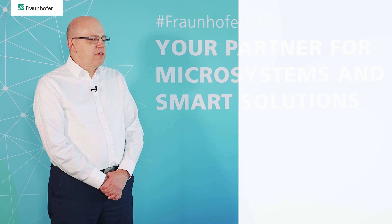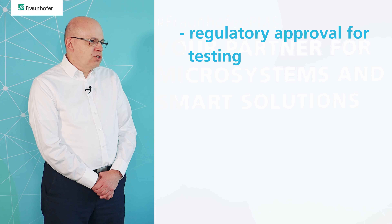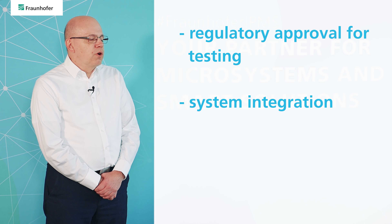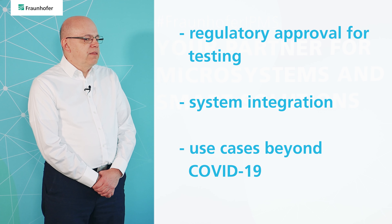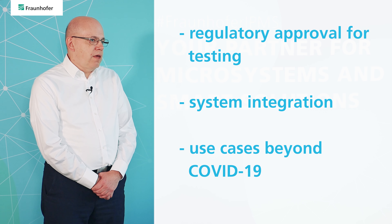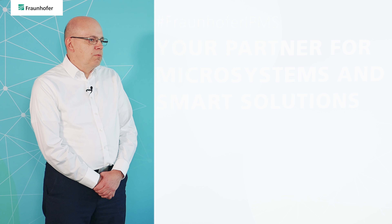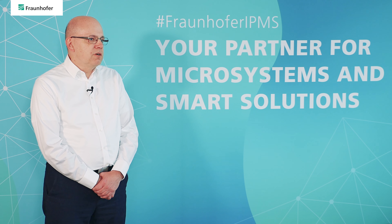We will prepare everything, including regulatory steps, to actually apply the sensors to real patients after the end of the project. We will also work on the system integration aspect, and then see how to extend the system to other use cases like nursing homes. Lastly, we will care about the commercialization of the results, as in every Fraunhofer project.